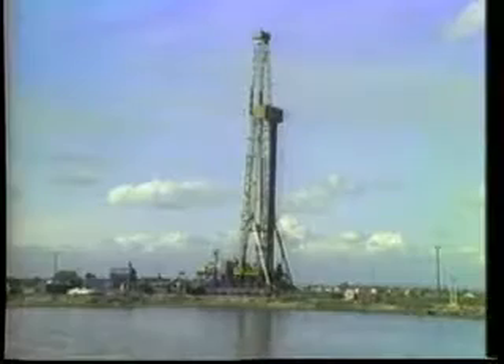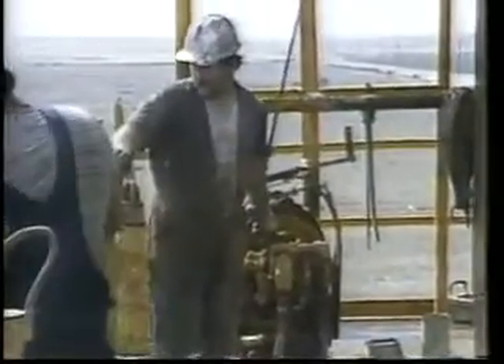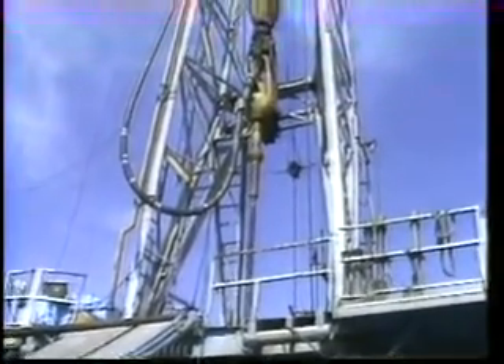Geologists look for the traps. Exploration companies drill wells into them, searching for oil and gas. Before drilling can begin, division engineers must approve the drilling plans, which include the protection of surface and underground environments.